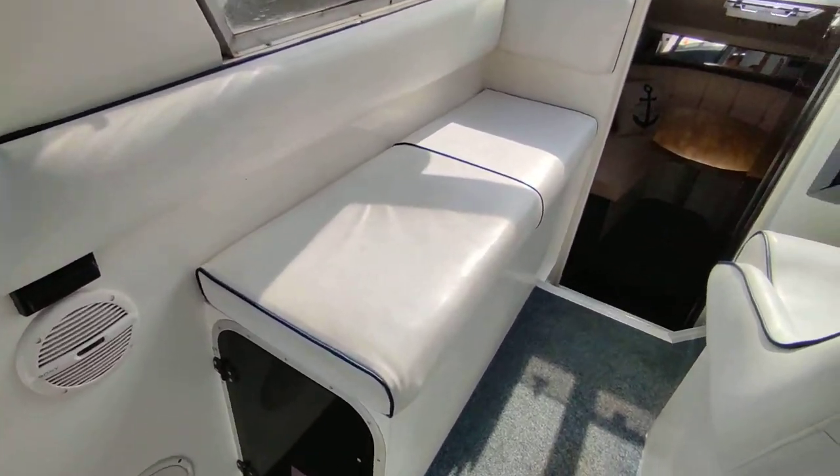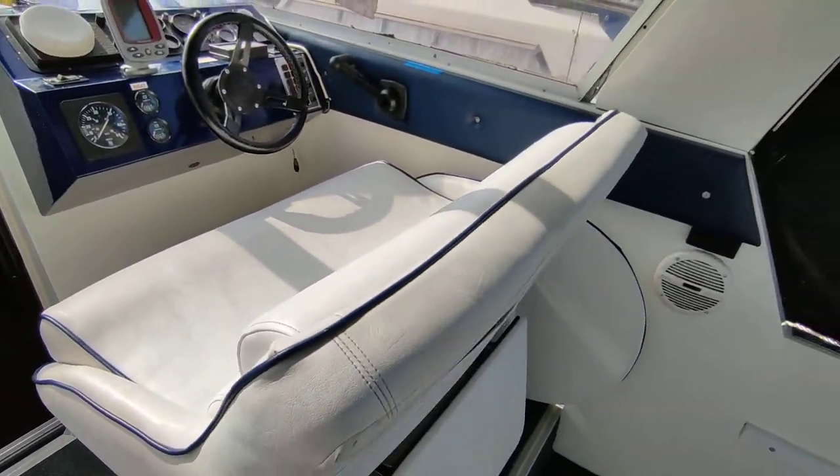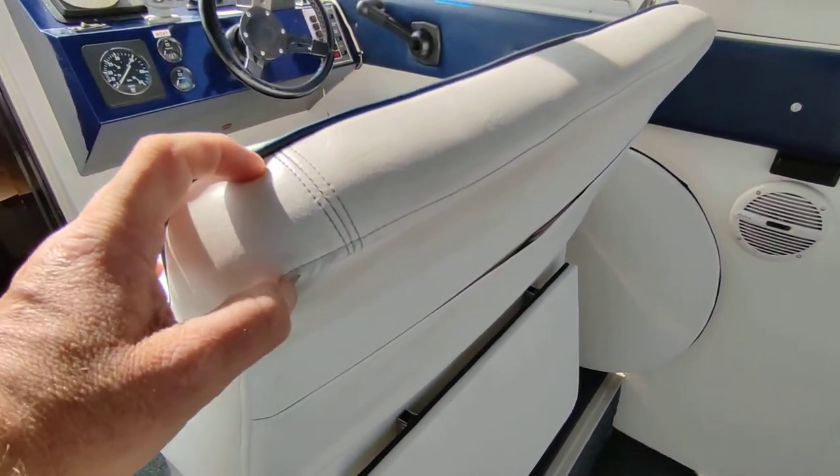Upholstery is all in very good condition by the look of it. Can't see any rips or tears — bar that tiny little nick there.